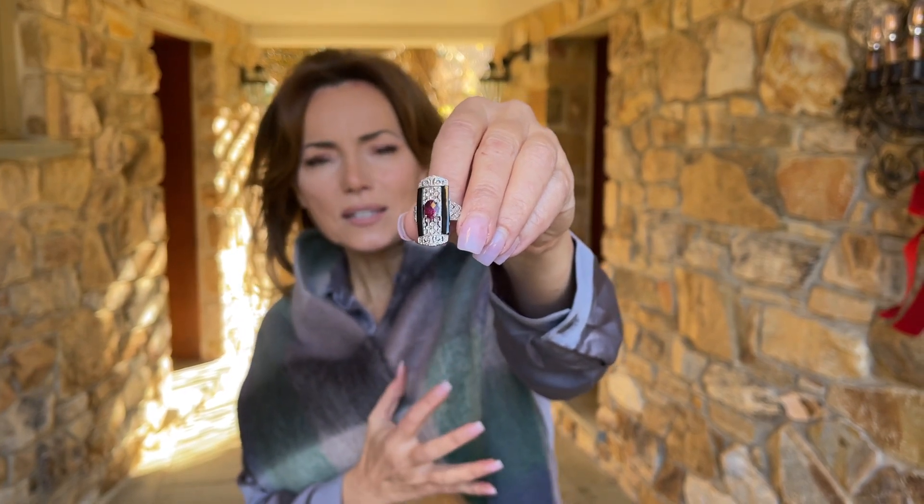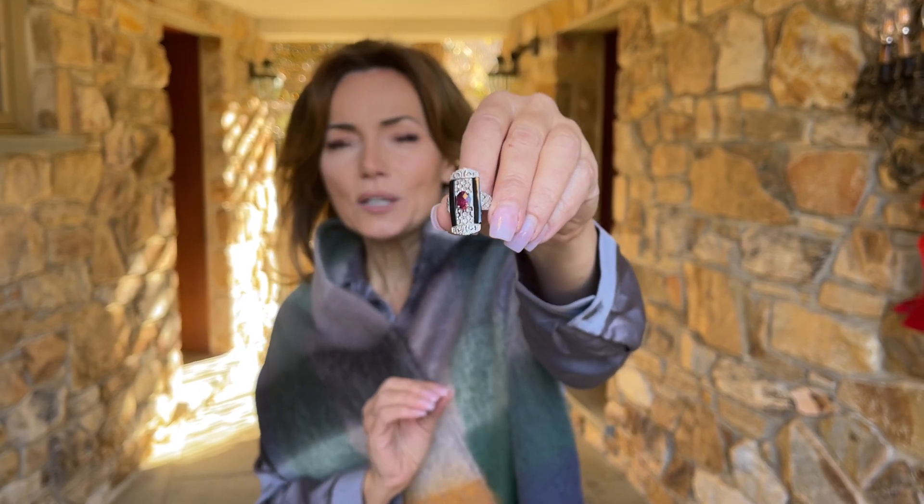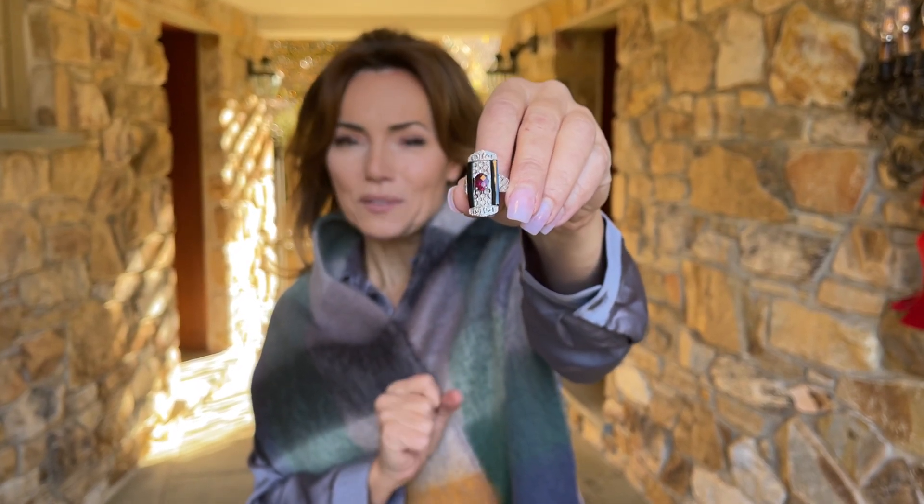This is done in an estate style with beautiful, specially carved black spinel on either side. It's 1.3 carats of rubelite and 15 points of diamonds.